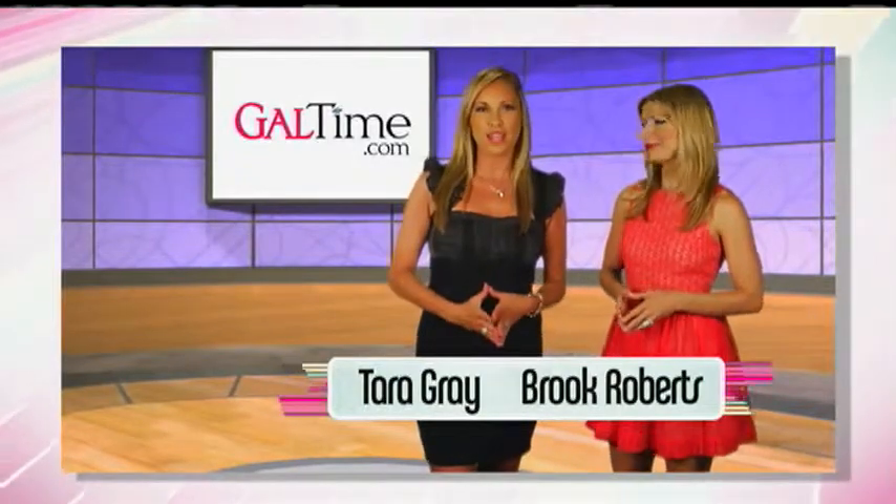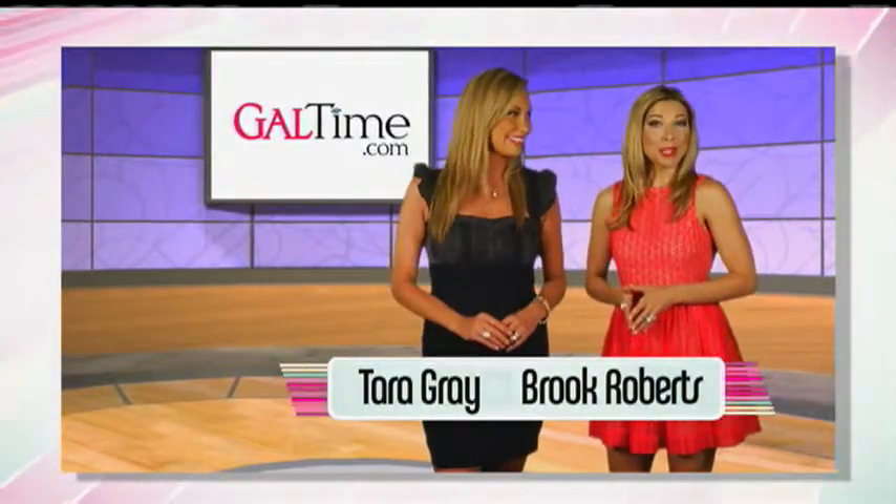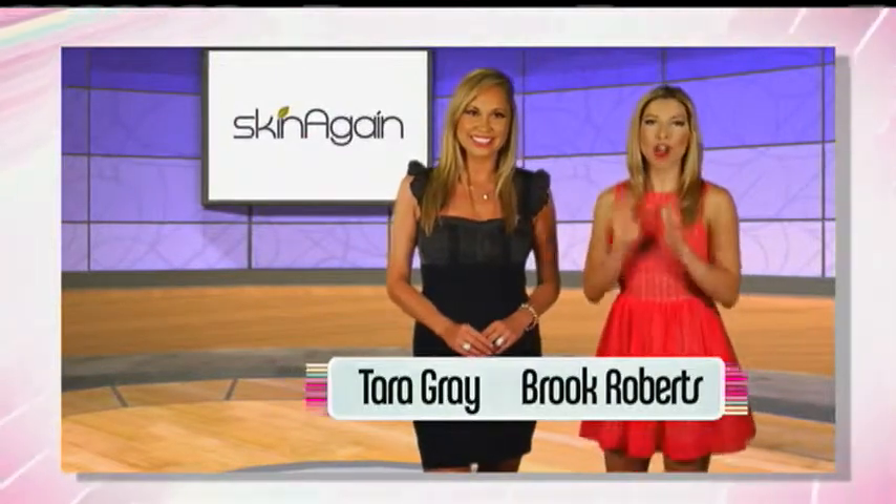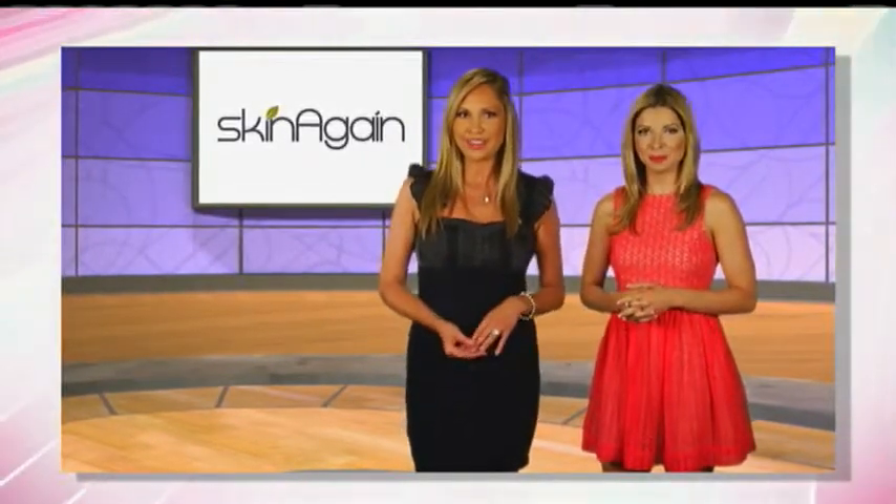If you're like us, you're constantly looking for a skincare product that does everything. And because we're your go-to product junkies, we're here to introduce you to Skin Again, our new favorite skincare line. And if we don't love it and use it, we don't bring it to you. Since we've been using Skin Again, we've personally noticed a dramatic change in the evenness and overall tone of our skin. I actually look 15 again — let's shoot for 25 plus, Tara.